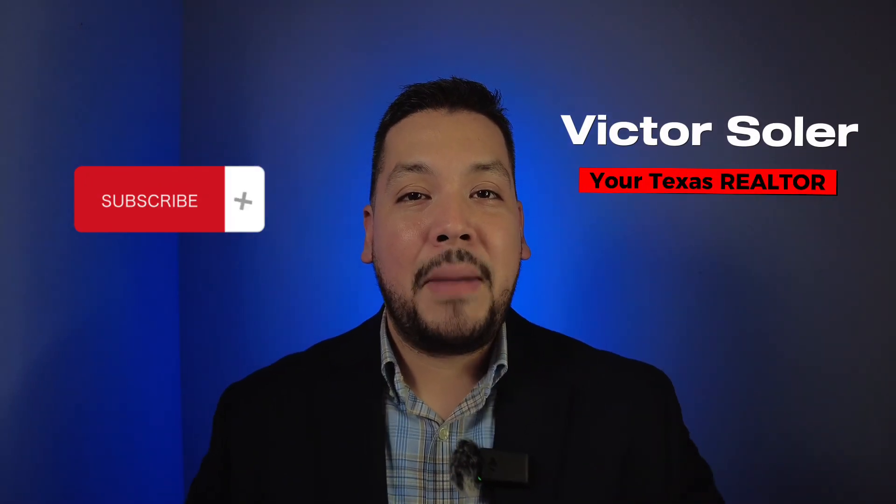Let me know if you have any questions. I'm here to help you buy, sell, or answer any questions about real estate. My name is Victor Solar, I'm your Texas realtor — see you next time.